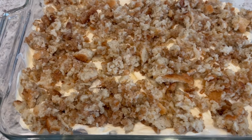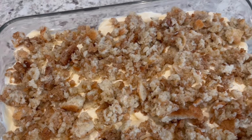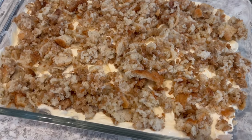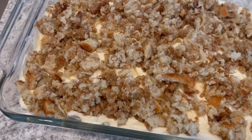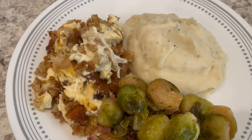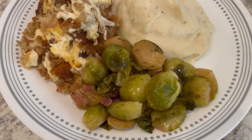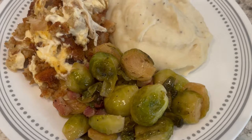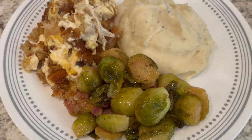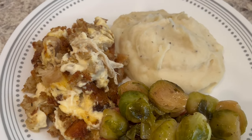If you'd like this recipe, I also have a traditional chicken and dressing casserole on our channel — one that my mom used to make — and I'll leave that in the description box as well. Here is dinner all plated up. The casserole is very good; I should have added all of the chicken because it kind of needs it once it cooks down. Serving it with some mashed potatoes and leftover Brussels sprouts.